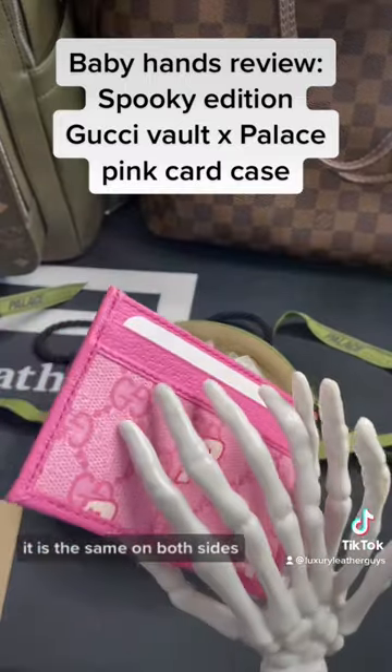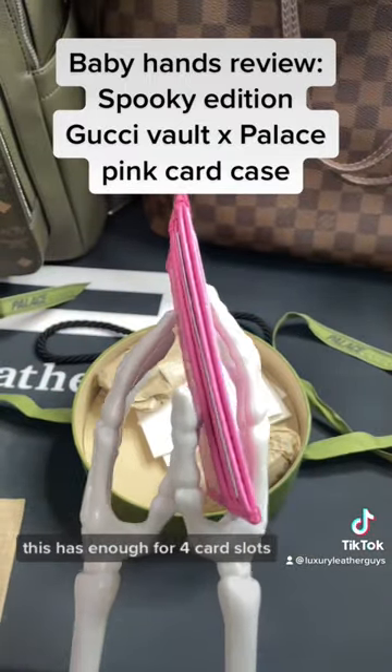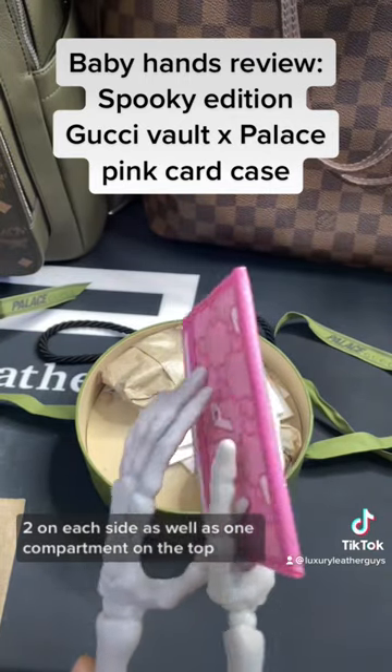It is the same on both sides. It comes with the regular Gucci monogram as well as the Palace logo. This has four card slots total — two on each side — as well as one compartment on the top.